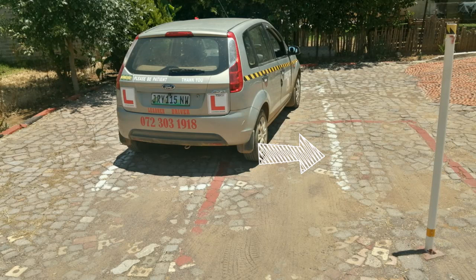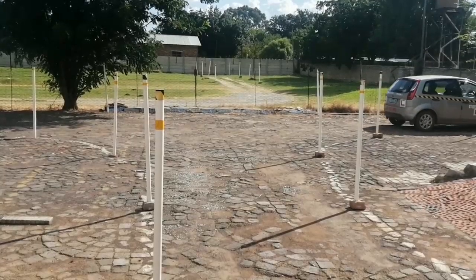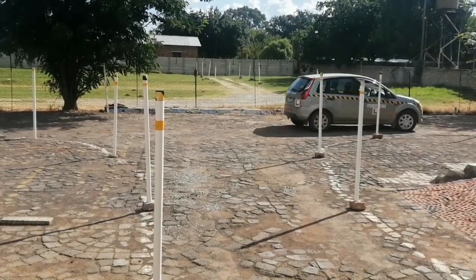The next picture shows that the car's rear is more away from the line than the front. This will cause the car to make a wider turn, and you will end up closer to the outer poles.